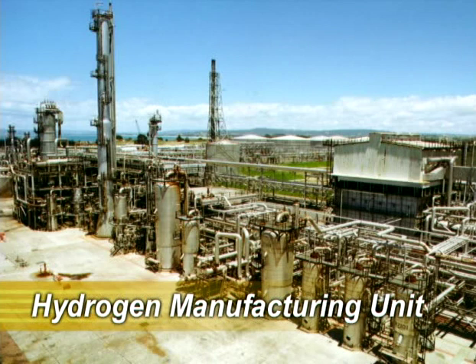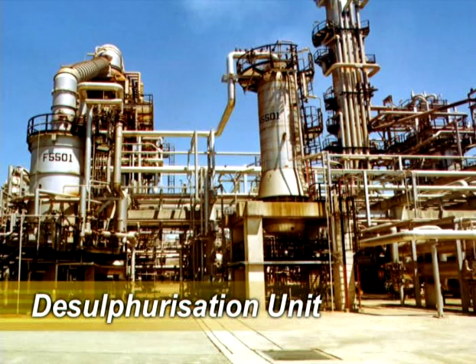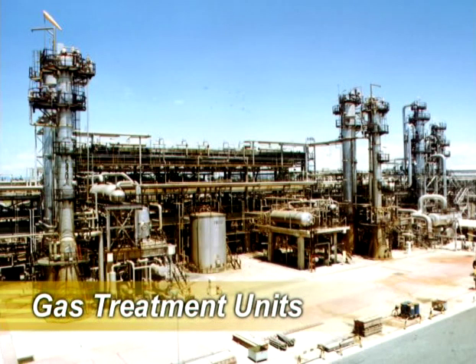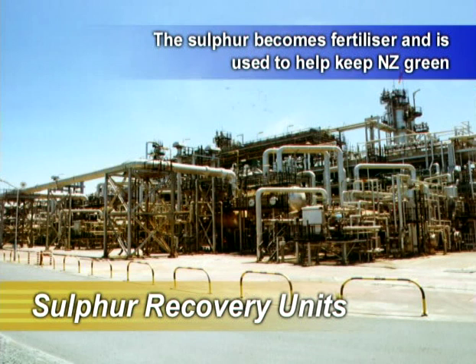We feed the low octane naphtha to the platformer unit, which reforms the molecules to produce high octane components that are blended into petrol. Kerosene is fed to the desulphurisation unit, where sulphur is removed as hydrogen sulphide gas. This purified kerosene becomes jet fuel. The hydrogen sulphide, a poisonous gas, is carefully collected and passed to the gas treatment units. Here the gas is separated and fed to the sulphur recovery units, where it is turned into sulphur and then sold to the fertiliser industry.